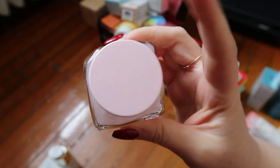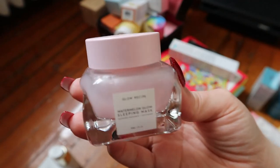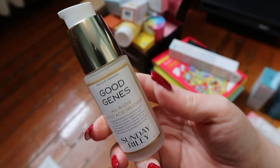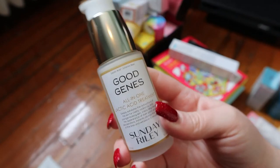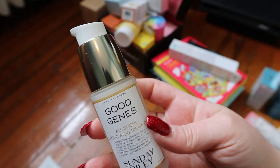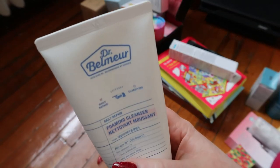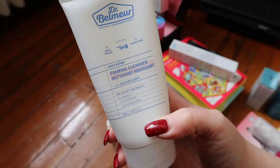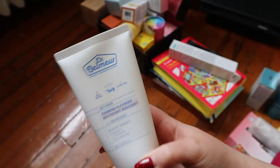I have a Glow Recipe Watermelon Glow Sleeping Mask — another Glow Recipe product and I love their watermelon face mist, so I'm probably going to like this too. I should use this. Then there's Sunday Riley Good Genes — an all-in-one lactic acid treatment. I showed this at the beginning — it's a hundred dollars Canadian for the full bottle. I had a deluxe size before that I used up and I don't remember if it did anything. People swear by this product, it's really popular, and now I have a full size I should really start using.